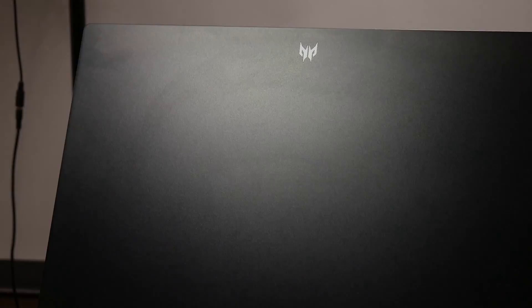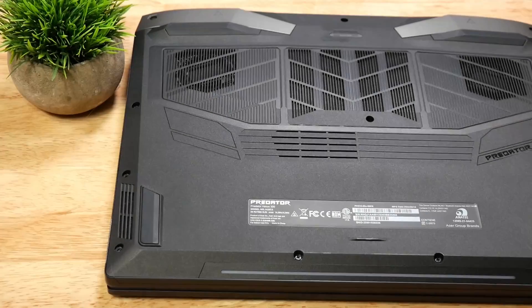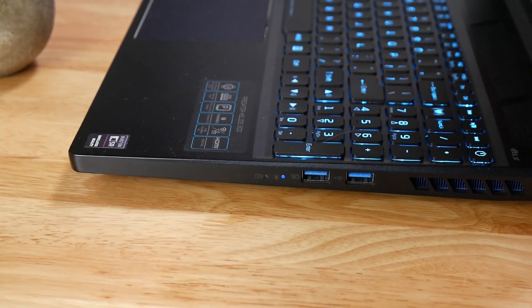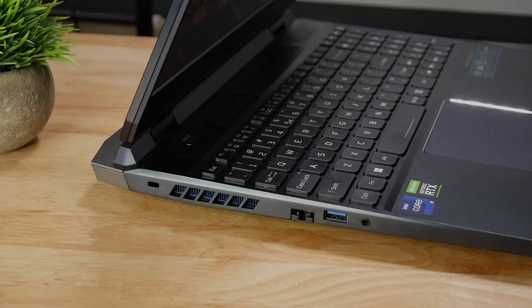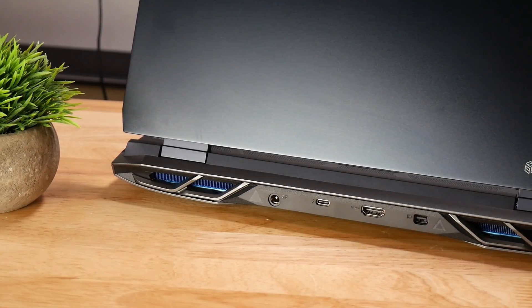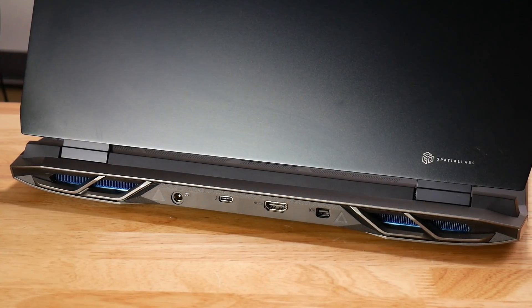Build quality is good with an aluminium lid and an aluminium keyboard deck. It is clean looking and not overly gaming-styled. There is a small Predator logo below the panel and one on the lid. Underneath it is made of plastic and has good air intakes, as well as air intakes above the keyboard. As for ports, you get one USB 3.2 Gen 1 Type-A, one USB 3.2 Gen 2 Type-C, and two USB 3.2 Gen 2 Type-A ports, a Thunderbolt 4 port that supports DisplayPort and USB charging, HDMI 2.1, RJ45, and a combo headphone/mic jack.